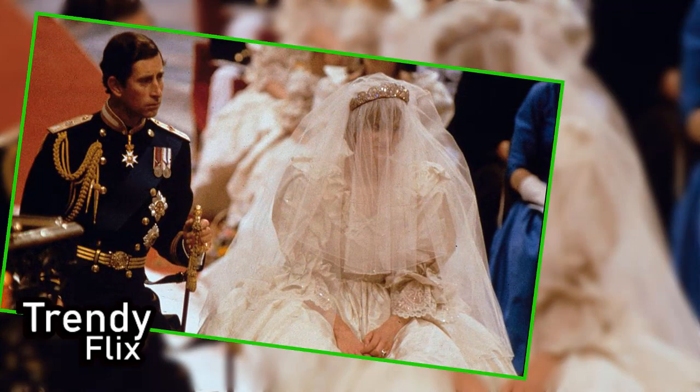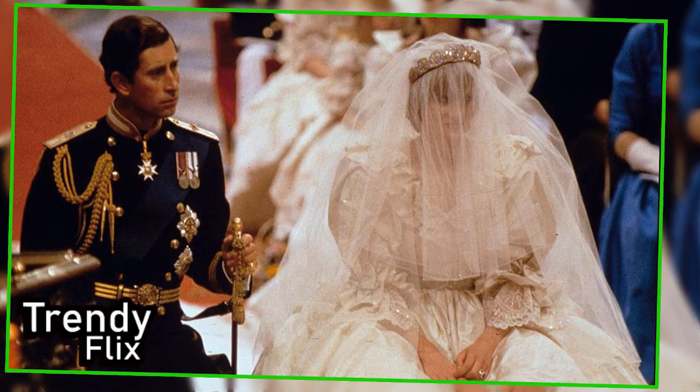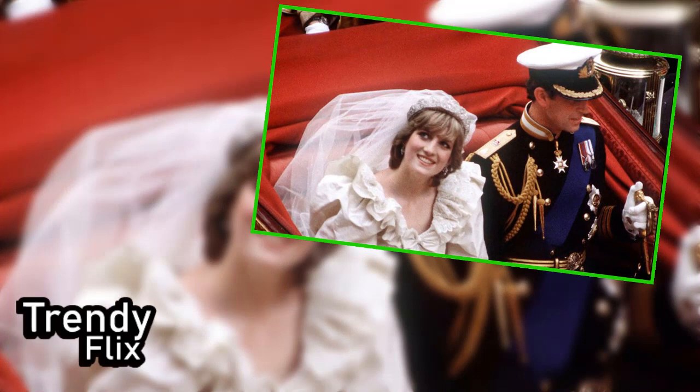"I was a bit neurotic, and I thought, what happens if somebody breaks in and steals the dress, or something spills, or there's a fire, or it gets stolen?" Elizabeth Emanuel, who famously created Princess Diana's wedding gown with former husband David, tells People exclusively in this week's issue. "So I thought, I'm gonna make a backup dress."